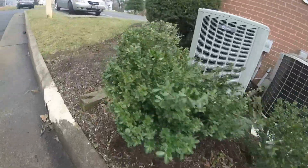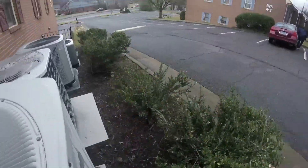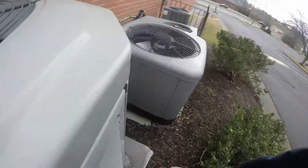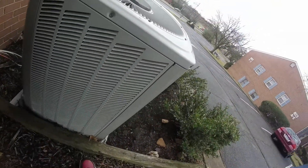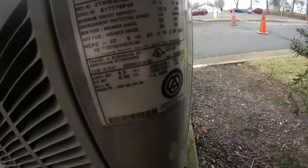Here's a Trane XB13 right here — it's a heat pump on the side. So these are all heat pumps. Here's a 2000s Bryant right here. This is a Trane — okay, here's another XB13 right here. It's got the good old ClimateTuff compressor. That's from 2006, three and a half ton.